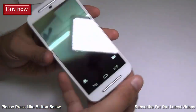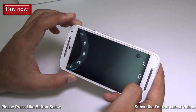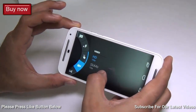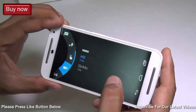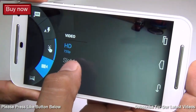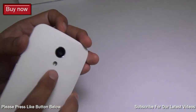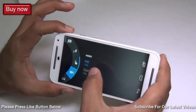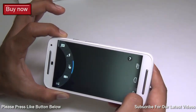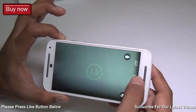Next question: can we record high-definition or full HD videos on the new Motorola Moto G? The answer is it supports HD video but not full HD. You can record 720p or 720p slow motion, but you cannot go full HD with the rear 8-megapixel camera. The software does not allow you to go beyond 720p, which is a slight disappointment if you're looking to record full HD videos.